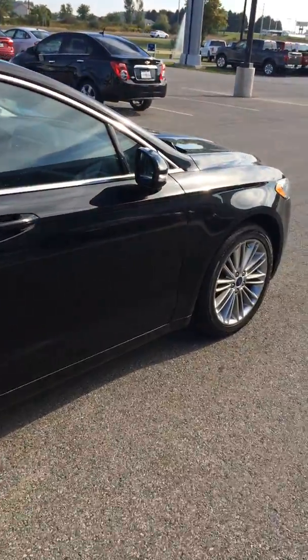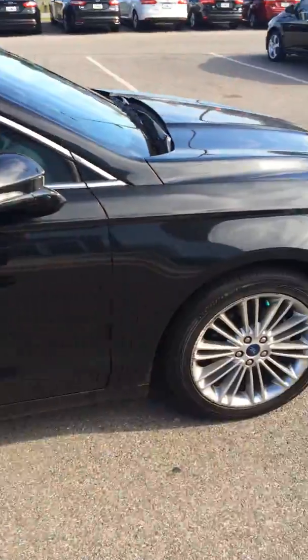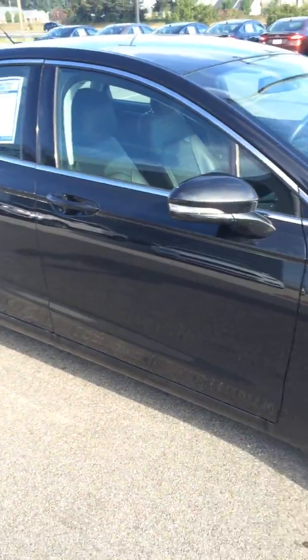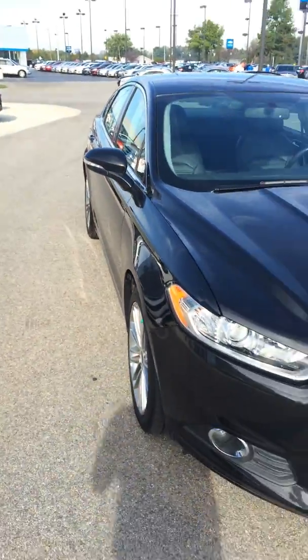The vehicle has 47,000 miles. If you'd like to know any other information, please contact me at 260-244-5111 and ask for me, Ty Preston. Thank you for watching.